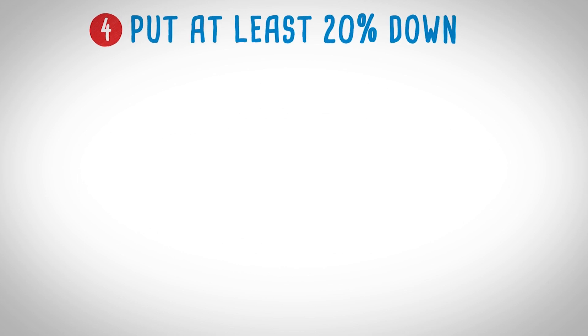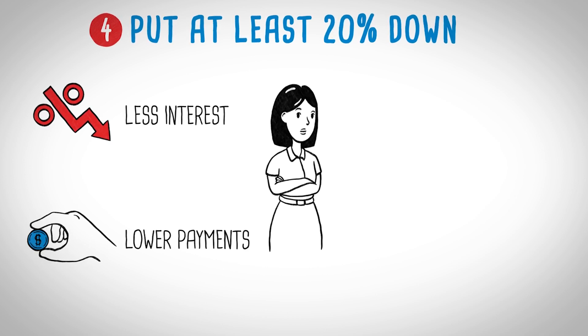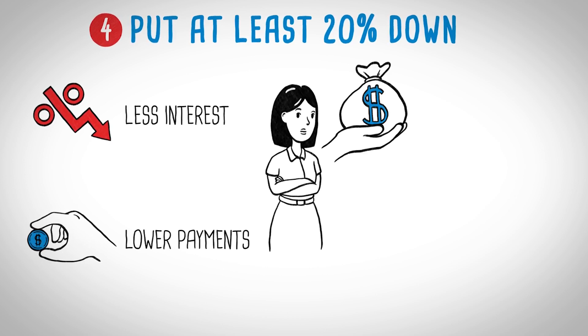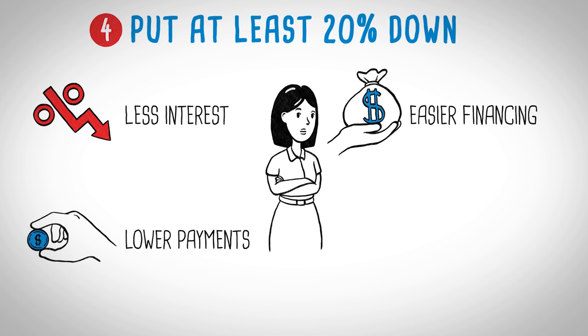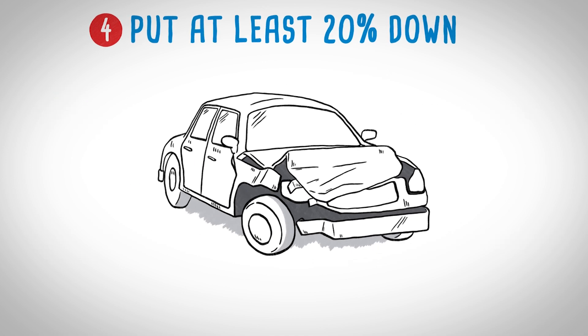Put at least 20% down. There are many benefits to putting more money down at purchase. You'll pay less in interest on the loan, you'll have lower monthly payments overall, and you'll qualify for financing more easily since the lender is assuming less risk. You'll also offset depreciation on the vehicle — even more important with used cars. And if the car gets totaled in an accident, you'll owe less to pay it off.